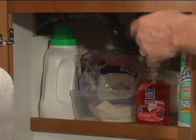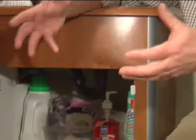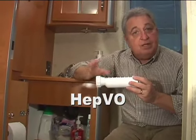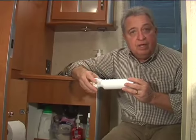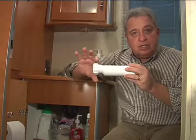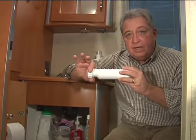Now traps are necessary because we want to keep the sewer gases from backing back out of the holding tank and coming up inside the coach. I want to introduce you to a new product called the HEPVO. It's basically a waterless valve that takes the place of a P-trap — in fact, it takes the P out of the equation altogether because it's basically just a single horizontal fitting by itself.